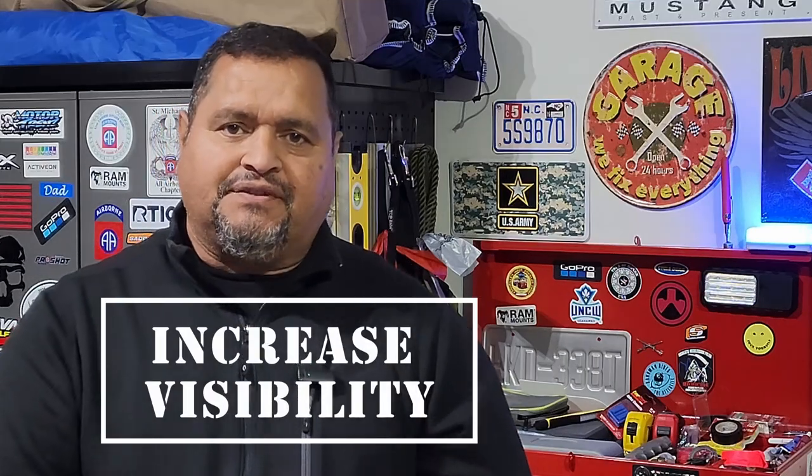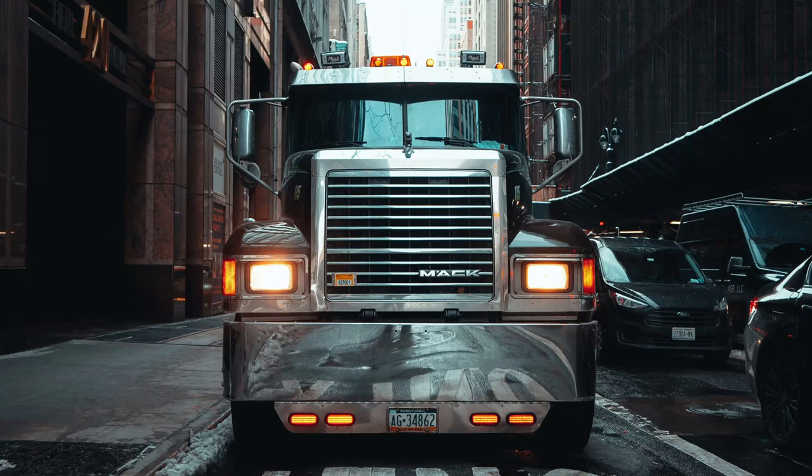Increasing your visibility to others. What is the most common excuse drivers give when they turn in front of a motorcycle? 'Gee officer, I didn't see him.' It's a sad truth. We're not as big as Mack trucks — well, maybe not all of us — but we are visible. However, too often motorists don't see us because they're not looking for motorcycles. They're looking for the big things: trucks, SUVs, trains, buses.